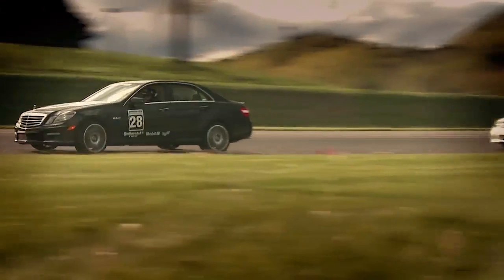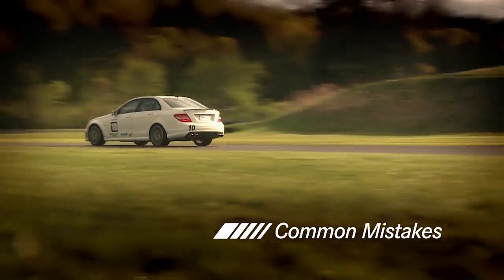To demonstrate lead follow, what we're going to do is go down the track and I'm going to follow a driver making some of the common mistakes that everyone makes when they're learning new line technique.